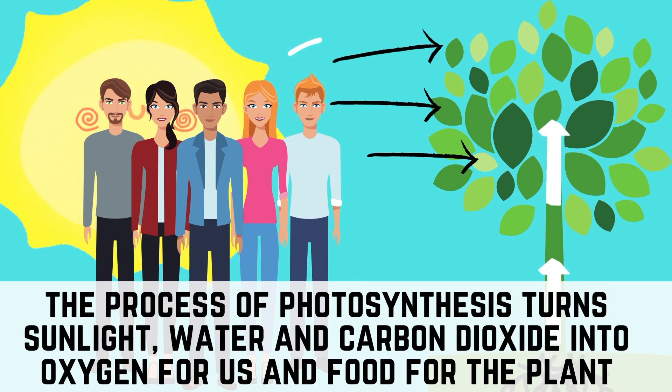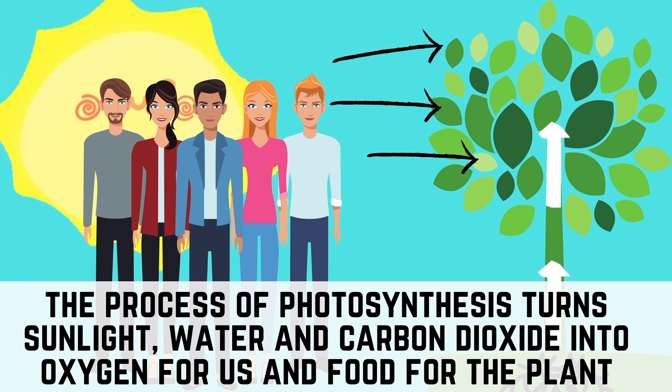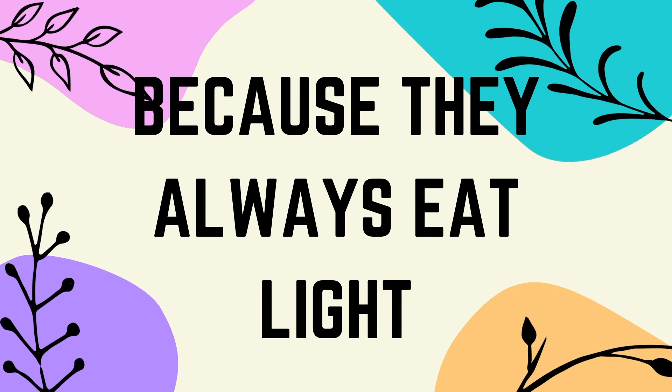The process of photosynthesis turns sunlight, water, and carbon dioxide into oxygen for us, and food for the plants. And since we're on the subject, do you know why plants are so thin? Because they always eat lights! Get it? Light?